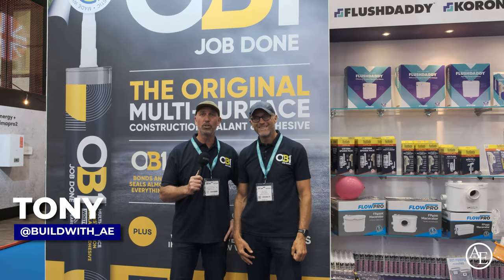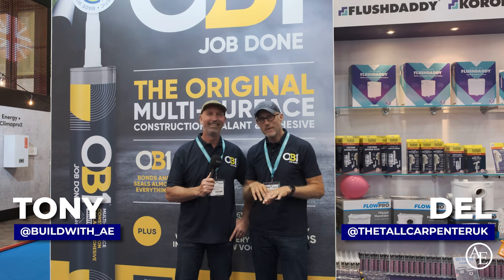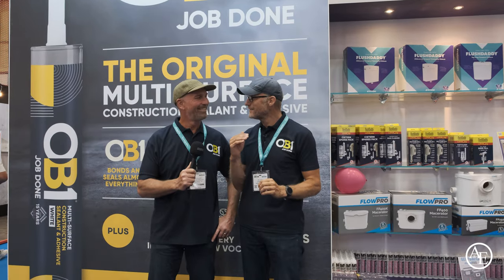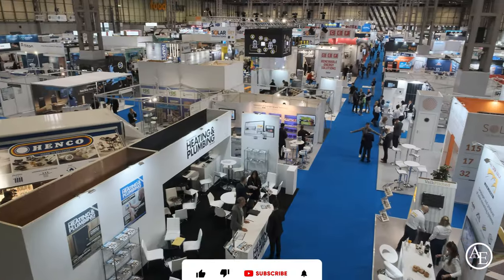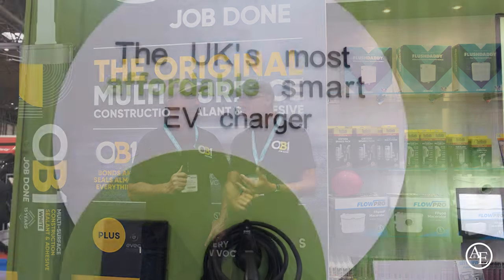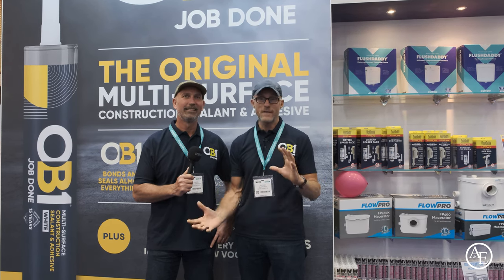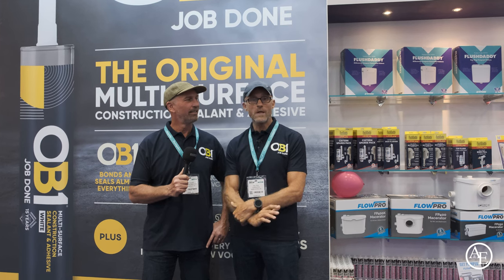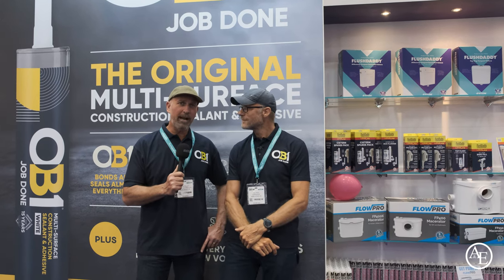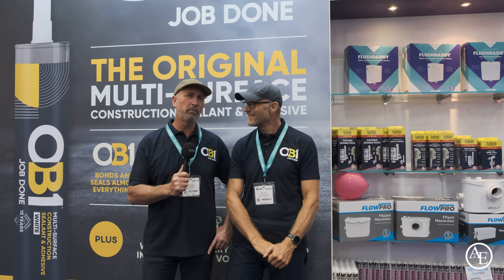We're here at the NEC Installer Show 2023. It's amazing - we've come up and what we're going to do today is put the carpentry tools down, because as much as we like to think our job's technical, wood has its limits. We're going to have a wander around, look at new innovations and energy-saving technology, and see what savings these manufacturers can claim. Some of the products out there in 2023 are going to save consumers a huge amount of money on utilities.